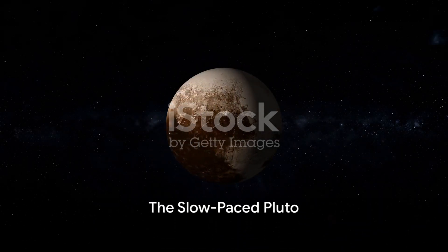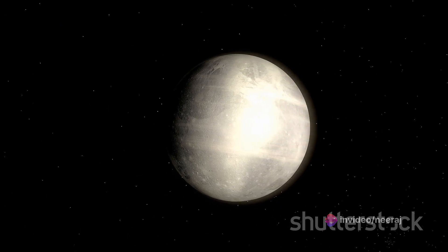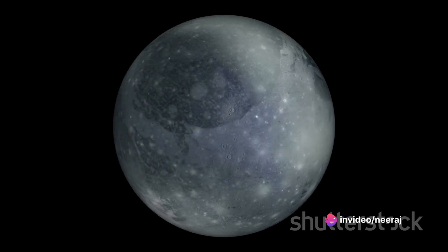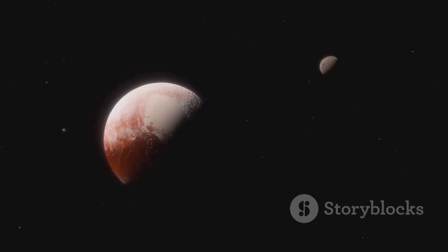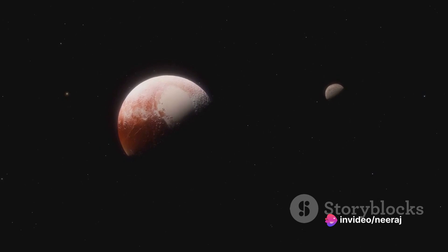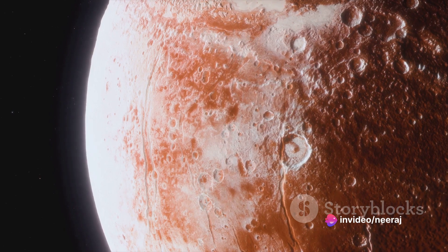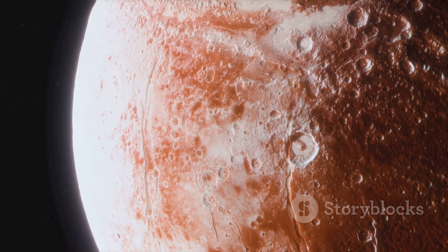On the other hand, we have Pluto, the slowpoke of our solar system. In stark contrast to Mercury, our speedster, Pluto takes a leisurely pace around the Sun. Its orbit is the longest in our solar system, taking a whopping 248 Earth years to complete just one round. Why does it take Pluto so long to make its journey? It all comes down to the principles of gravity and distance. The further a planet is from the Sun, the weaker the Sun's gravitational pull on it — it's a bit like a tug-of-war game. Being the furthest planet from the Sun, Pluto experiences the weakest gravitational pull, and as a result, moves at a slower pace.